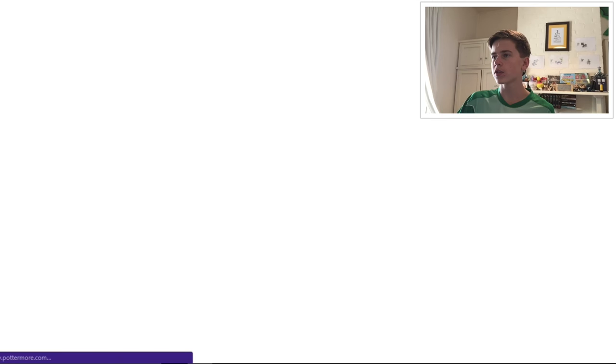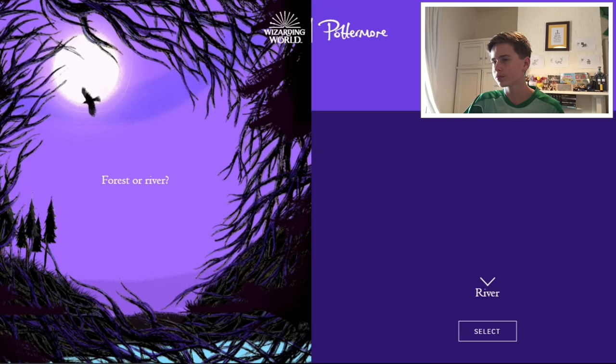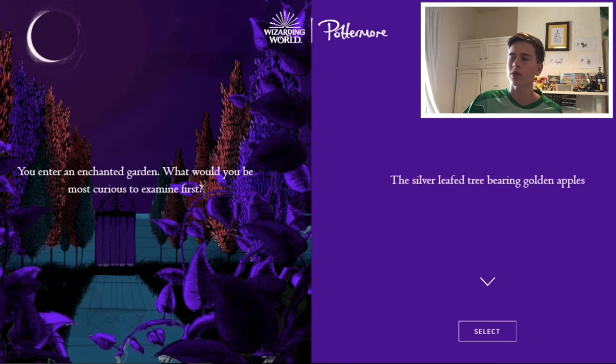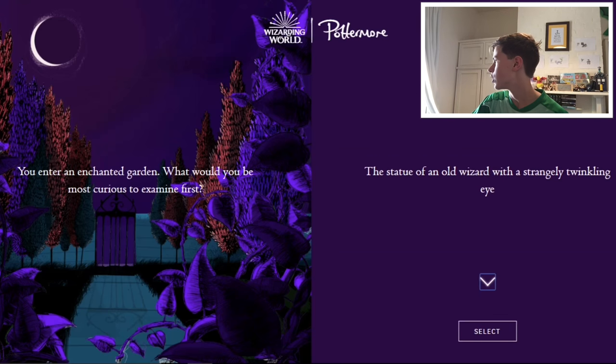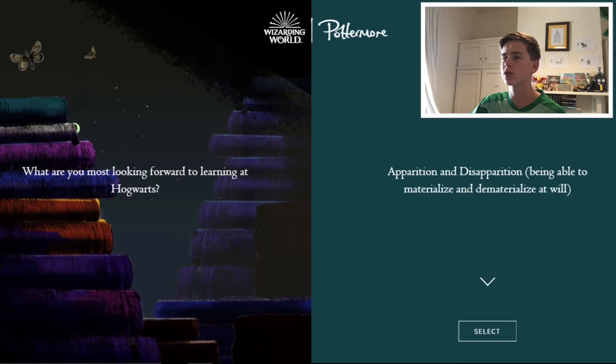Forest or river? First question. I feel like river is better because forest is kind of creepy. You enter an enchanted garden — what would you be most curious to examine first? The silver leaf tree bearing golden apples, the fat red toad, the bubbling pool in the depths of which something luminous is swirling, or the statue of an old woman with a strange twinkling eye? I think probably the tree — that just sounds the coolest.